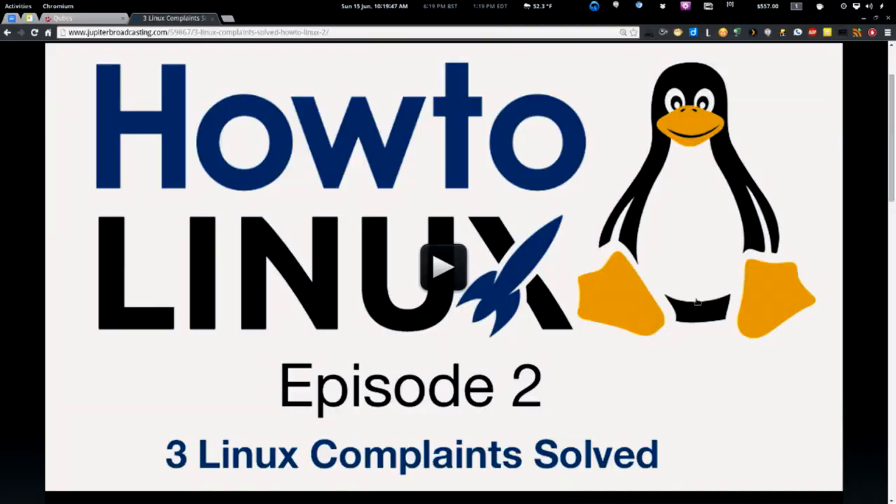It doesn't compute — they say 'but it executes code,' and then you go, 'well, does Linux have viruses?' and it becomes a thing. So I threw in a bonus: I showed Chase ClamAV, how to update it, and how to scan files. We solved three of his problems and showed him ClamAV, and that's in episode two of HowToLinux.